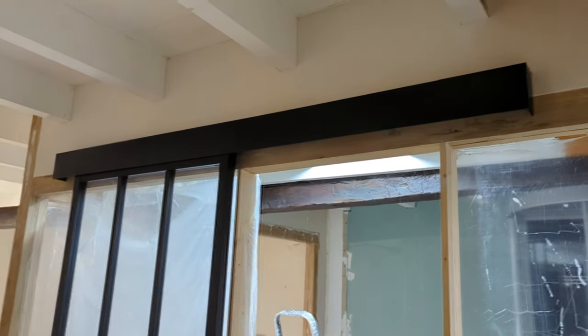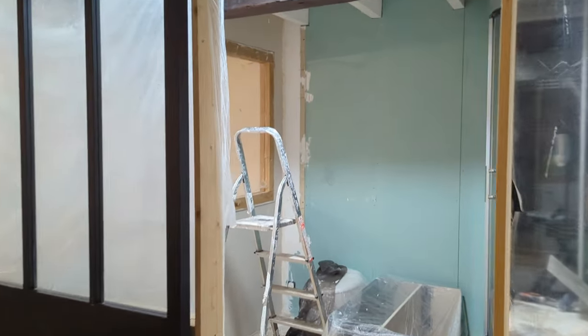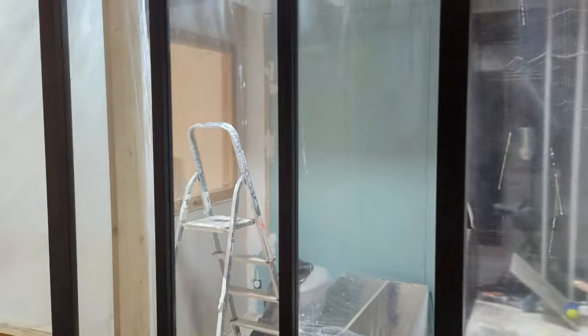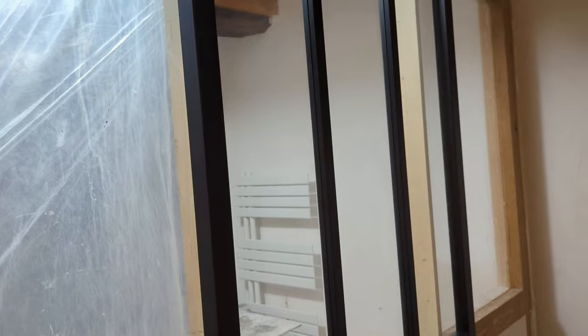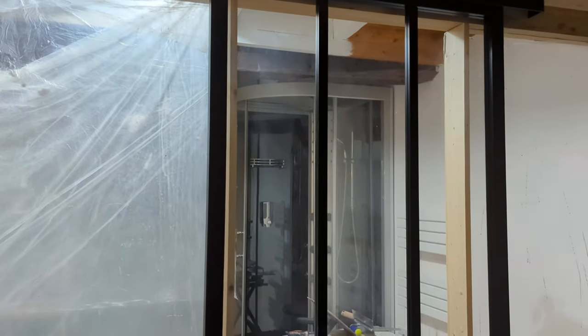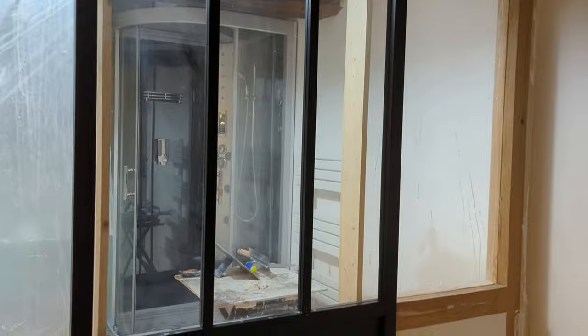The pelmet is up, the track is up, the door is on - we now have a door to the bathroom we created! That's just brilliant. I love the fact that we've made this and that I've designed this out of my head. I just love it. Still got protective stuff on there, things need to be cleaned down, but we are getting there.